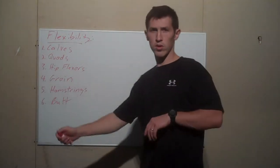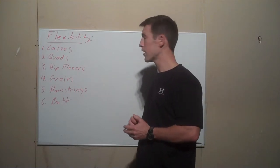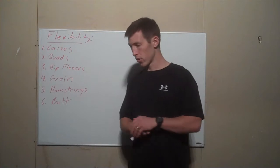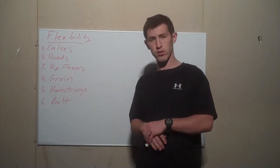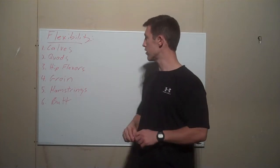Alright guys, I'm back and we're talking about the stretching clinic today. My day job is I'm actually a physical therapist, and then my evening job will be coaching kickers. So you're going to hear a little bit more of the physical therapist side of me as we talk about flexibility.